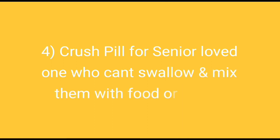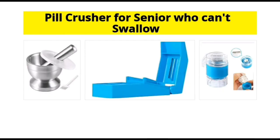Crush pills for senior loved ones who cannot swallow them or refuse to take pills. You can mix them in their food or drink and then give them to consume. Here are some pill crushers that you can purchase and keep at home. You can use them not only for your senior loved ones but also for your kids.